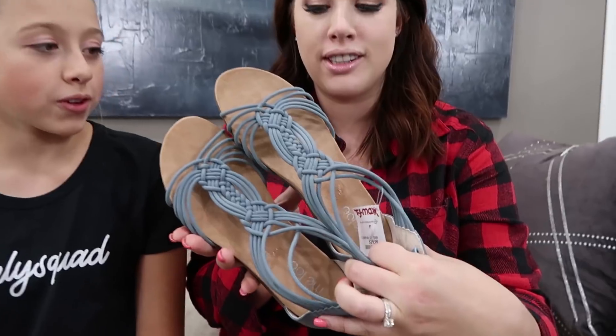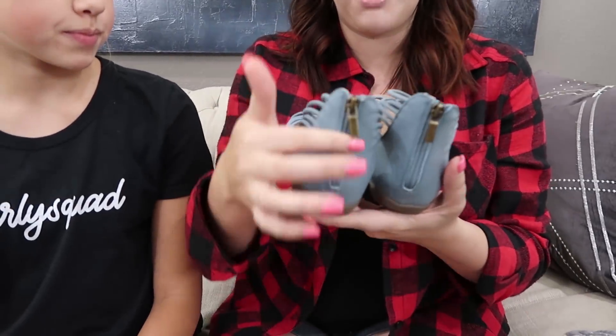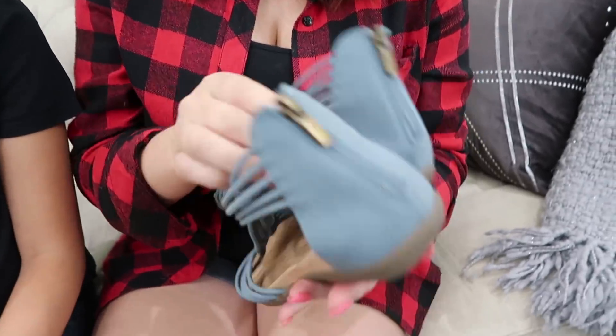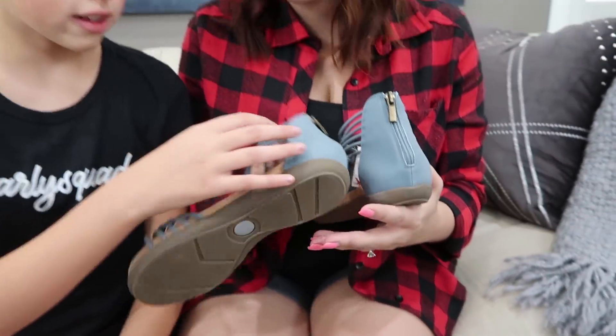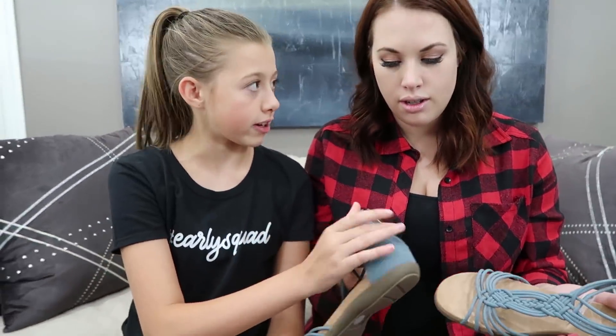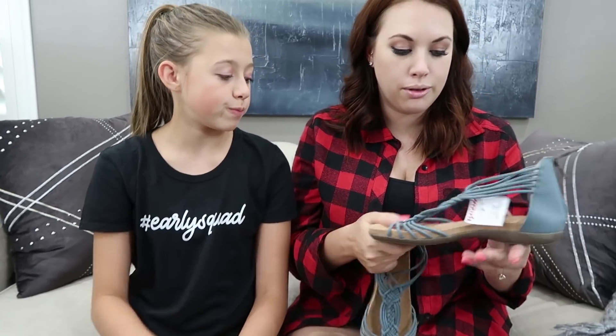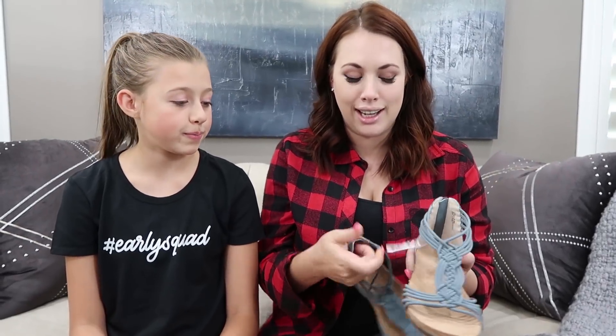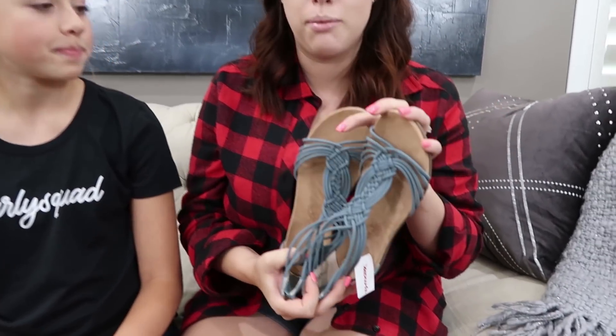My first pair of shoes is a really cute pair of blue sandals. They have a zipper up the back and are kind of a suede material - very similar to Gabrielle's tennis shoes. They're so comfortable and I think they were only like $19.99, so a really good deal. I'll get a lot of wear out of these, probably wearing them until the holidays.